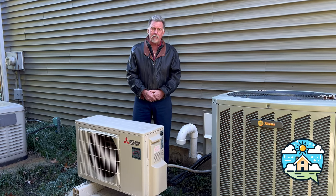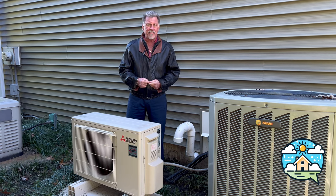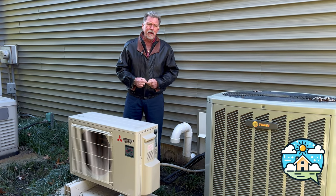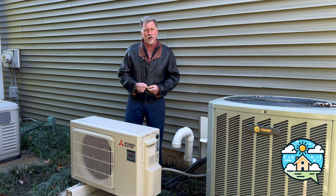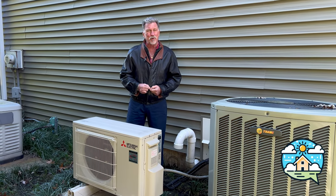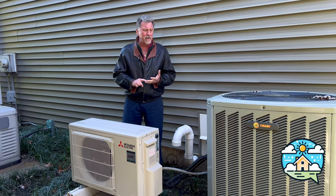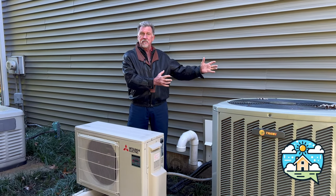I went with a 75-gallon water heater just because my home has three and a half baths and I've got older kids. Pre-COVID that tank was about $1,500; post-COVID it was almost $900 more. So I invested about $5,000 between the water heater and the removal of the chimney to have a nice clean run.